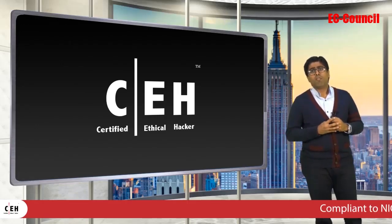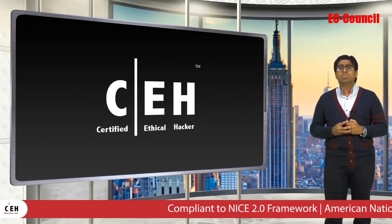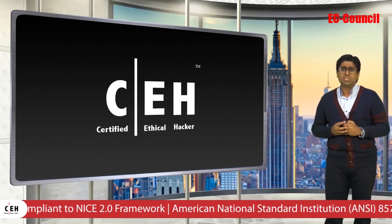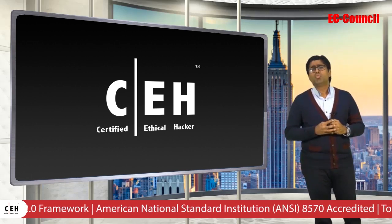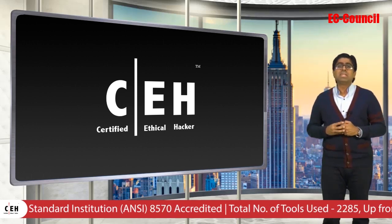To meet the rising demand of employers across the world, we are announcing today the all new Certified Ethical Hacker version 10. There are many improvements to CEH version 10, far too many to list here, but I get to share with you 5 key highlights.